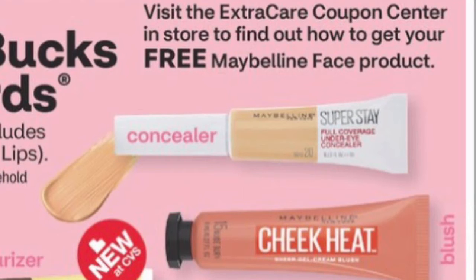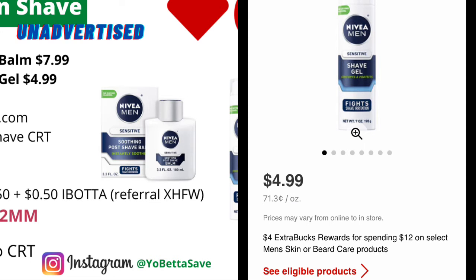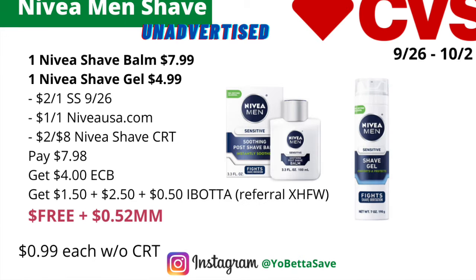Our first unadvertised deal can be a money maker if you have the coupons and CRTs — it's on the Nivea men's shave products. They are on a spend $12 get $4 back in ECBs. You could pick up one Nivea shave balm priced at $7.99 and one Nivea shave gel for $4.99 (online prices — adjust if your store prices differ). Use a $2 off one Nivea men's shave coupon from today's 9/26 Smart Source (limit one), plus a $1 off one men's shave coupon from NiveaUSA.com, and a $2 off $8 Nivea shave CRT or a $2 off $8 shaving CRT.